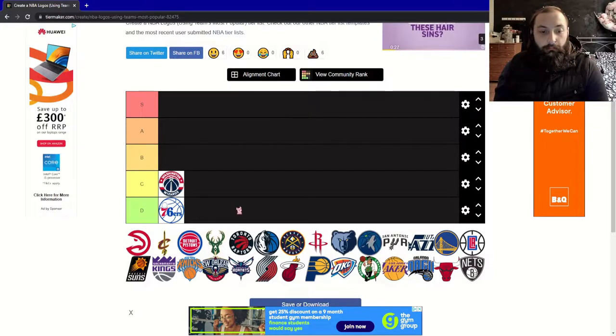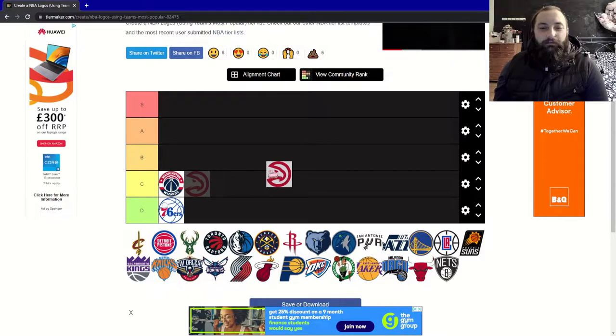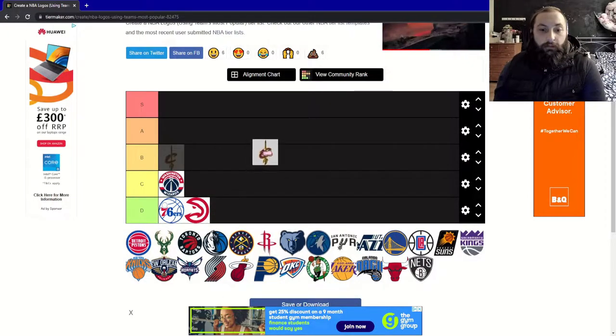Up next, the Atlanta Hawks, and I'm just going to say it straight away — I really hate this logo. All I see is a Pac-Man the wrong way around. I get that it's trying to be clever with the hawk as the inverse part of the logo, but there's something missing. It's going into D tier.